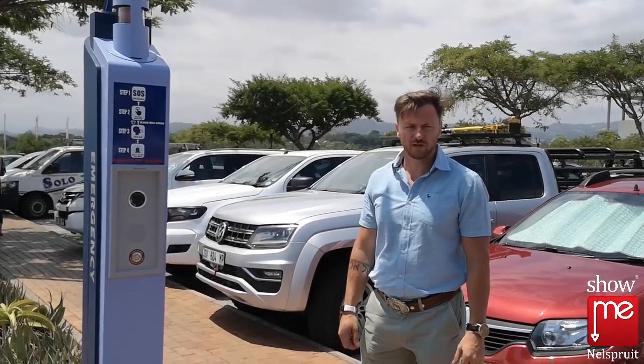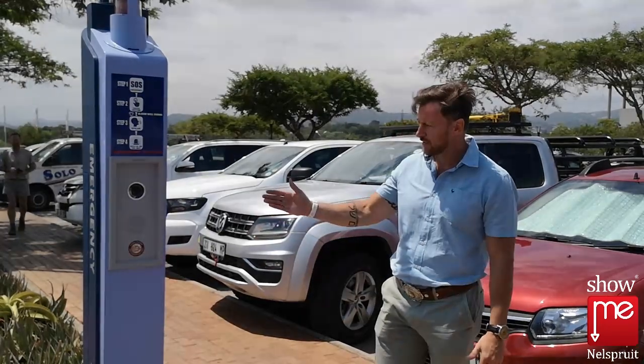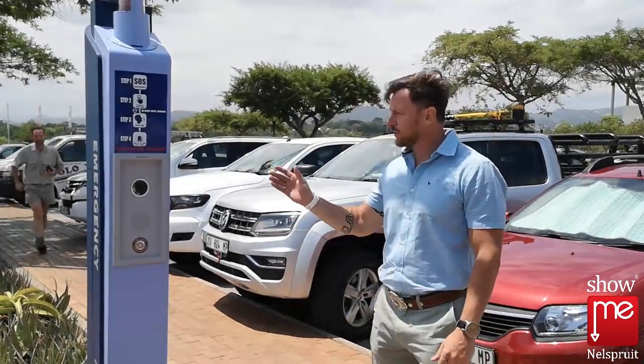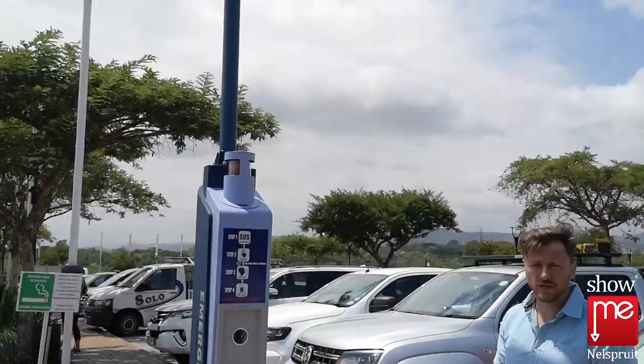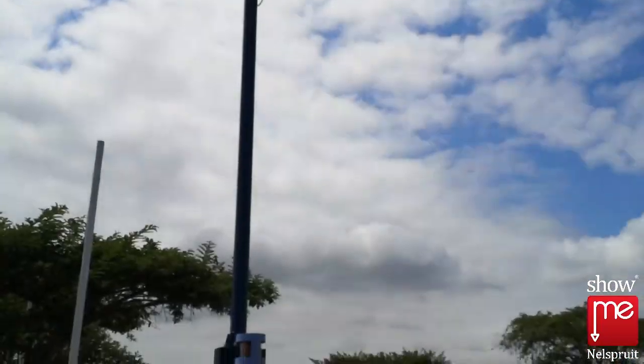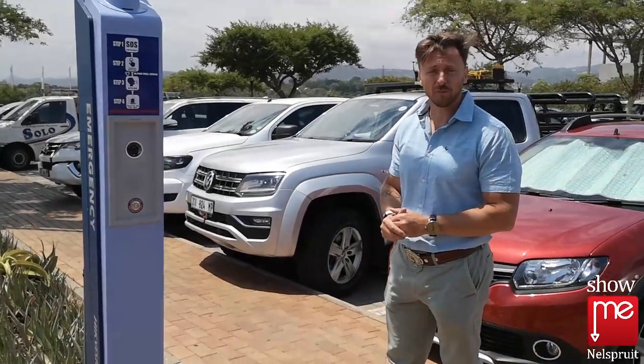Good morning. I'm Kerry from Nascuti Security Solutions. What we see here today is the advanced artificial intelligence solution called the emergency station that we've installed here at the Grove Shopping Center in the Riverside Park precinct.